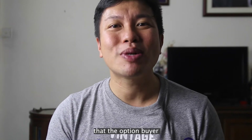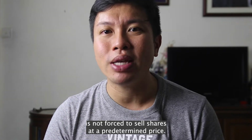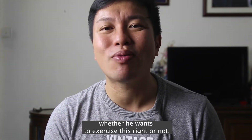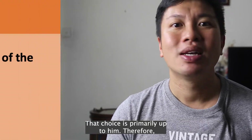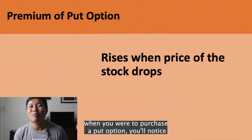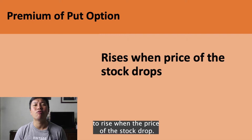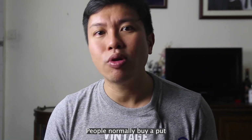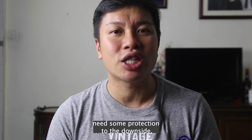However, please note that the option buyer is not forced to sell shares at the predetermined strike price. He can choose whether he wants to exercise this right or not — that choice is primarily up to him. Therefore, when you purchase a put option, you'll notice that the premium of that contract will generally tend to rise when the price of the stock drops. People normally buy a put when they are bearish on a stock or if they need some protection to the downside.